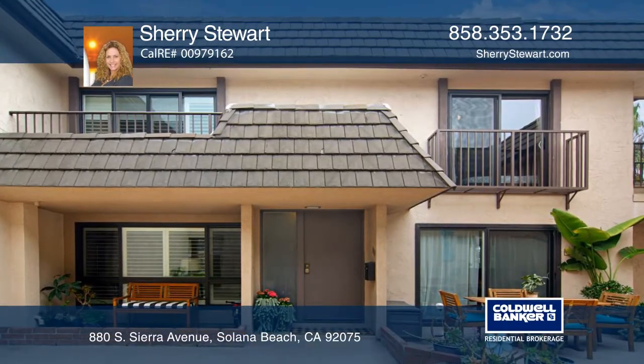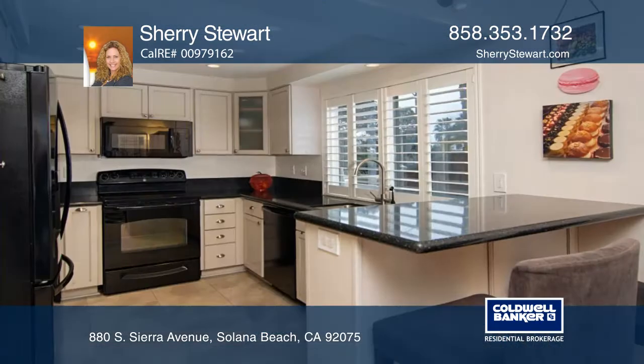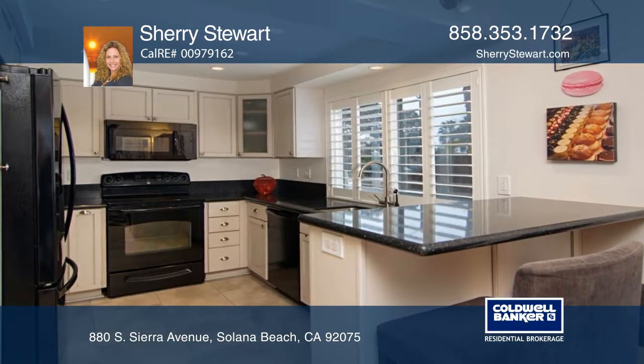This rarely available three-bedroom townhome has been extensively renovated and is located in the exclusive gated community of the Del Mar Beach Club.